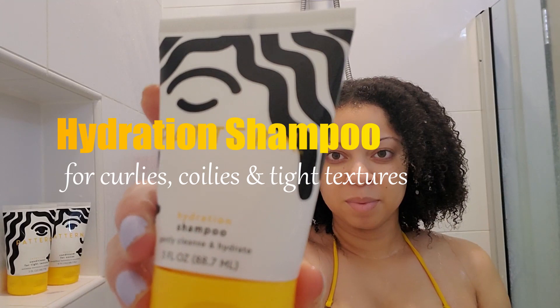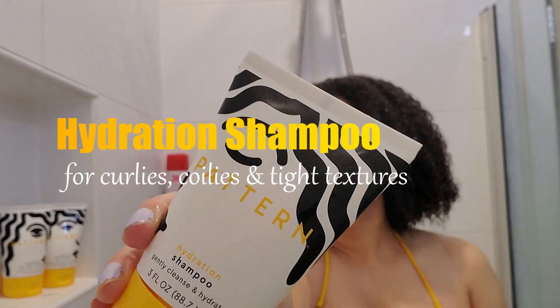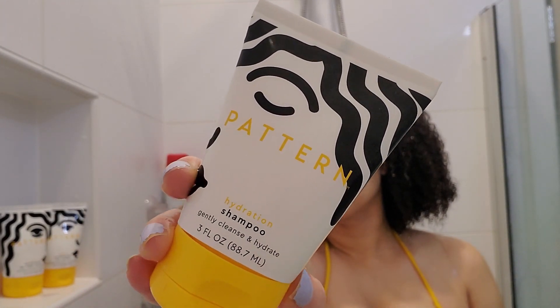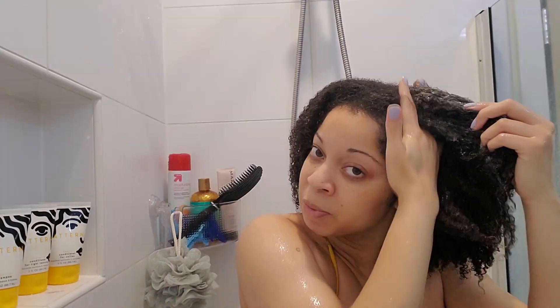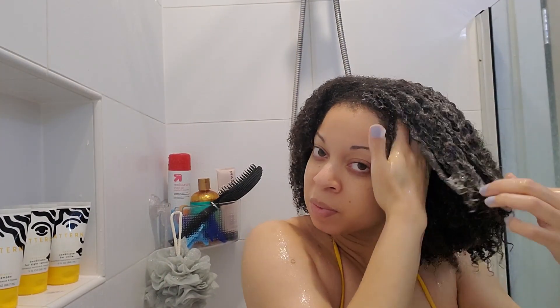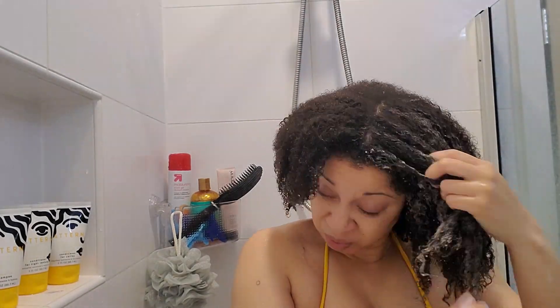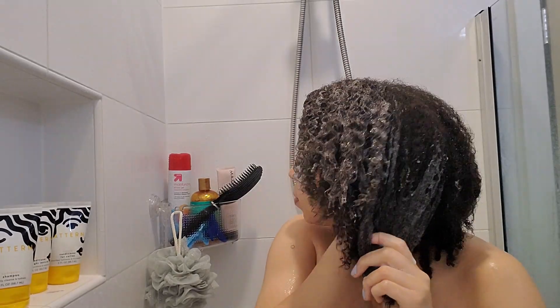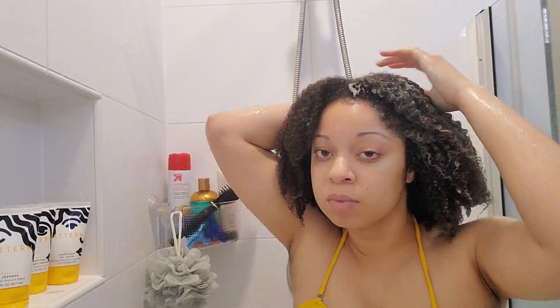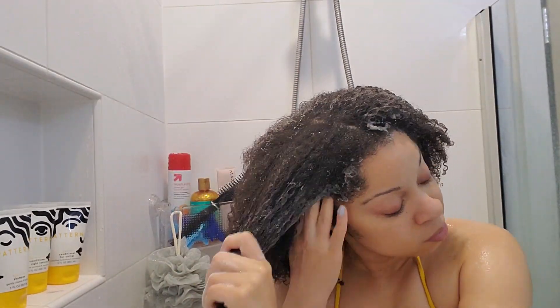I am starting with the hydration shampoo, which is for curlies, coilies, and tight textures. This shampoo claims to be gentle and moisturizing, and to remove buildup and dirt without stripping away moisture. The key ingredients are aloe vera leaf juice, coconut oil, and honey.